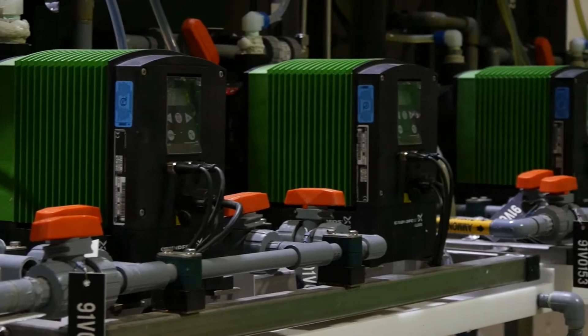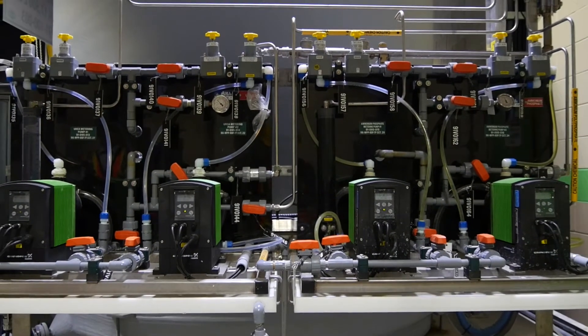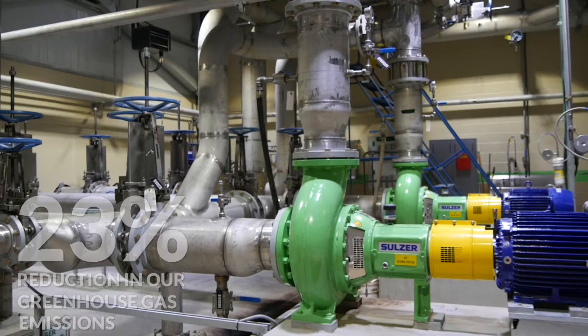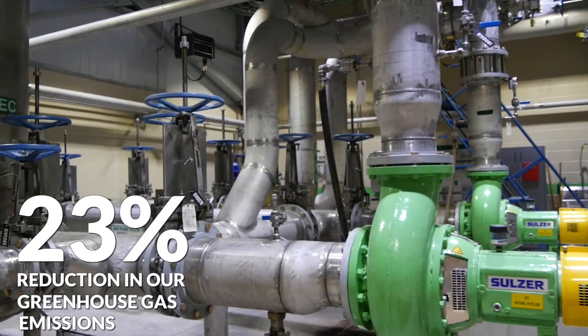It takes the wastewater that comes out of the process and converts the organic material to biogas that we can burn in our boilers and provide some of the steam and power that we use here. It allows for a much smaller carbon footprint and that's what we're all looking for here today.